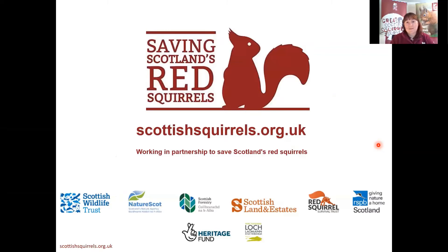Our project is Saving Scotland's Red Squirrels — it's a partnership project led by the Scottish Wildlife Trust, also supported by NatureScot (formerly Scottish Natural Heritage), Scottish Forestry (formerly Forestry Commission), Scottish Land and Estates, Red Squirrel Survival Trust, and RSPB Scotland. We have five years of funding from the National Lottery Heritage Fund up until March 2022, and in this region in particular I'm supported by the Loch Lomond and The Trossachs National Park.